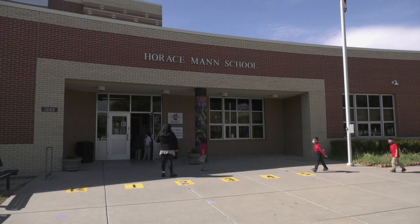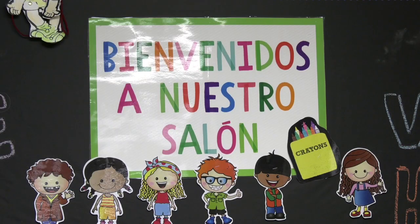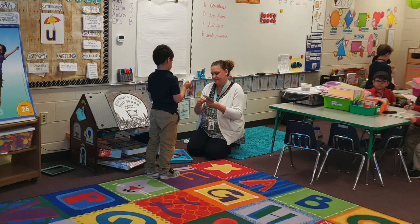We are a K-8 dual language magnet school. We want to emphasize language learning from the beginning on. In kinder and first grade, we start with native language literacy. This means that students learn in their first language, so they build a strong foundation before acquiring the second language.